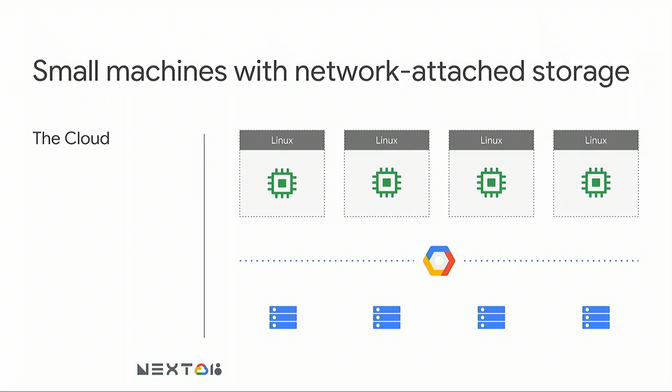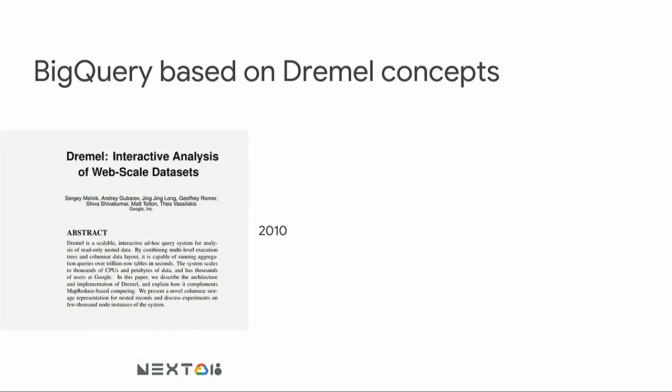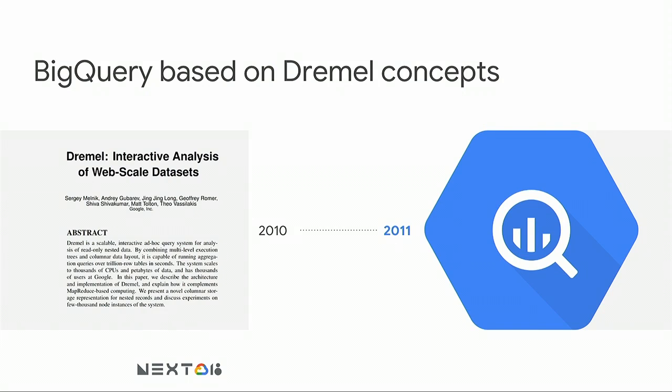As things moved into the cloud, you were still using these clusters of Linux nodes, but now you would be using network attached storage provided by the cloud provider. In 2010, Google published a white paper we called the Dremel paper, which defined a new architecture for processing really large web-scale data sets — an independent, highly available cluster of compute with a highly reliable storage facility. In 2011, we launched a product based on this concept. We called it BigQuery.